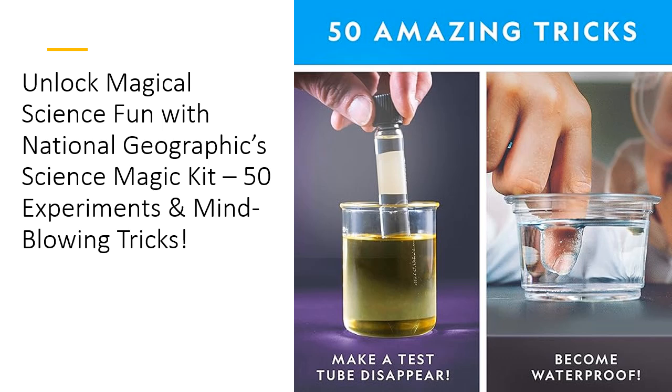The National Geographic Science Magic Kit also includes a beautifully illustrated experiment guide, filled with step-by-step instructions that even younger kids can follow with ease. The guide doesn't just explain the how, but also the why, teaching your little wizards real scientific principles while keeping them entertained. It's learning in disguise — who knew chemistry and physics could feel like pure magic?